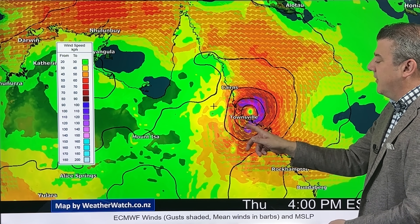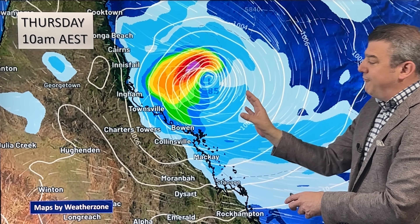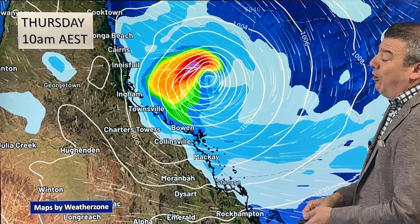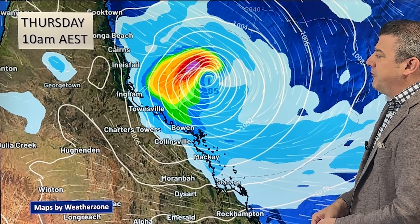Usually the worst winds are in the southern quadrant of these storms. This 10 o'clock in the morning map shows the situation before those damaging winds come in — the storm is still out at sea. So as you're watching this video in the morning, that's where it's situated, with the worst wind and rain still offshore.